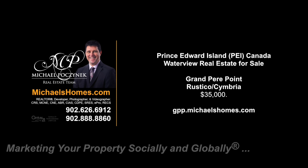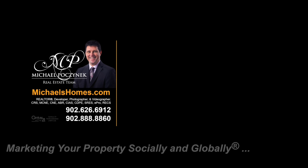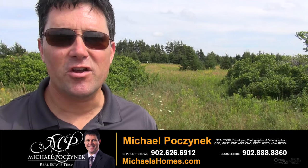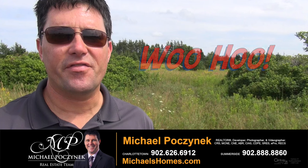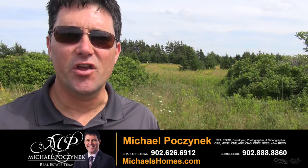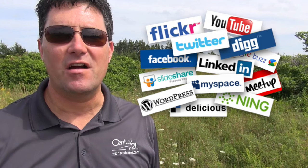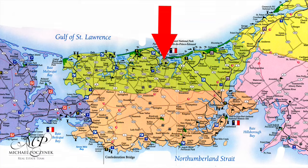Hello and welcome to Michael's Homes HD, Prince Edward Island's number one source for high-definition real estate video. Good day everyone, Michael Posnick's Entry 21 North Thumberland, marketing your properties socially and globally. Welcome to my 24-hour-a-day open house. Today we are in a beautiful area called Rustico Cimbria. The subdivision is Grand Pier Point, and I have five bargain-priced lots to show you. So without delay, let's go take a look.